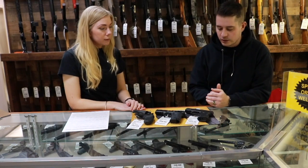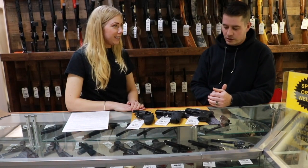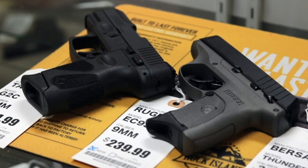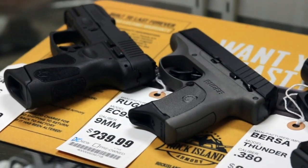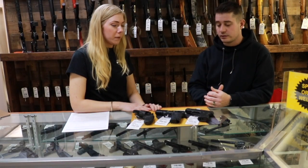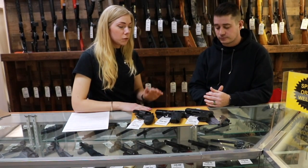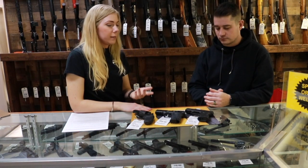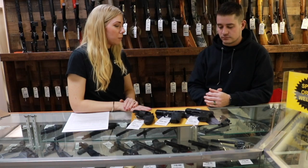This last one over here is a fairly popular one — it is probably the best selling gun in our store. It is the Taurus G2C 9mm. For a pretty low price for a concealed carry 9mm, the Taurus is nice because it holds 12 rounds, so it's still a pretty good capacity even for a small gun.